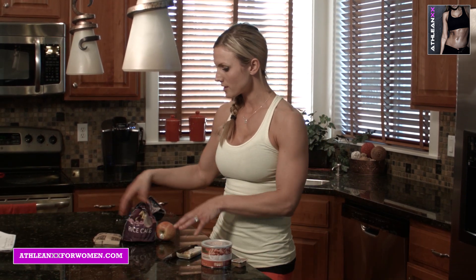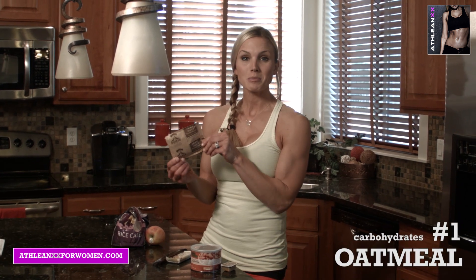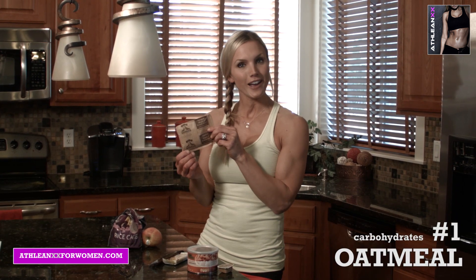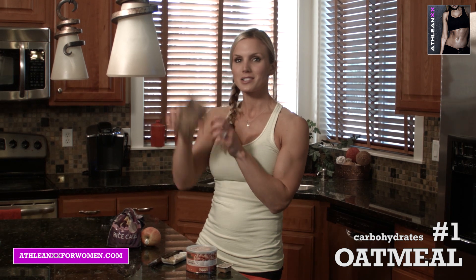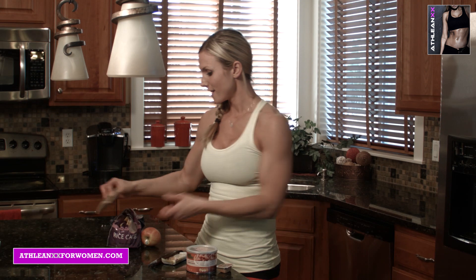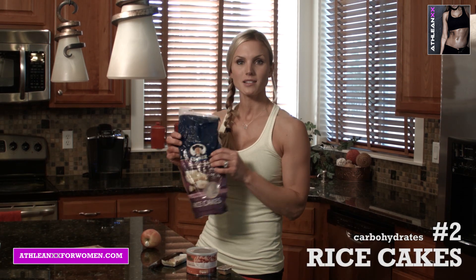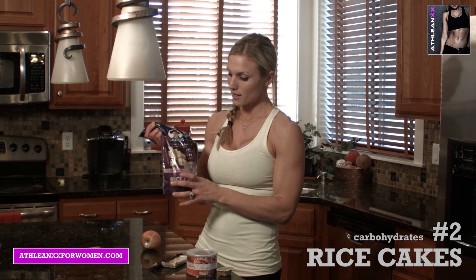For carbohydrates, the first one I have here is a packet of oatmeal. Sometimes I admit I eat it dry — just rip it open and down the hatch it goes. You can also cook it if you have a bowl and hot water, but we're on the go so I just eat it dry. Rice cakes are a great one too — they come in different flavors and my kids love them, so those are good to carry in your car.